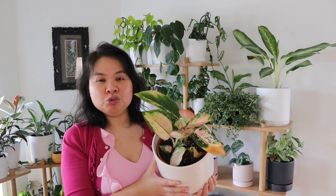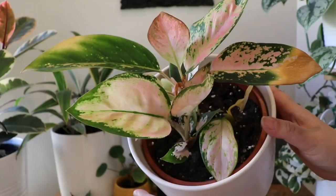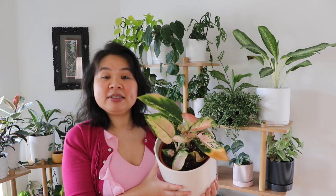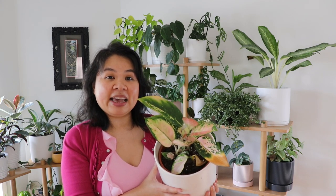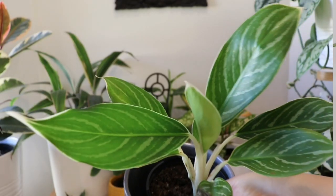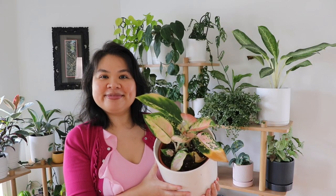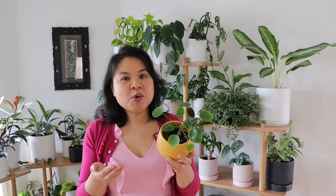I have more aglaonemas in this room. This area has two different types: Spitfire and Pink Lady. I tend to group the same species of plants near each other because it makes it easier to maintain and take care of them. The other aglaonemas I have are Queen Ivy, Elaine, and Red Valentine.